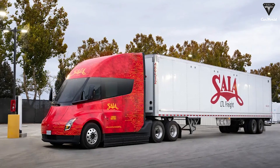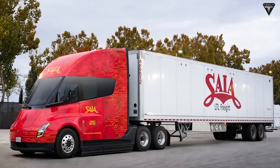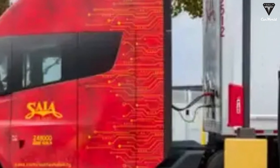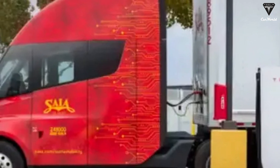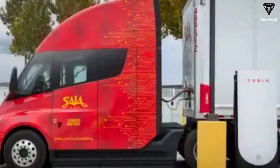According to the latest news, SIA, one of the leading LTL freight companies, has added two Tesla Semis to its fleet. SIA also issued a press release regarding this addition, quoting statements from Patrick Sugar, executive vice president of operations at SIA.